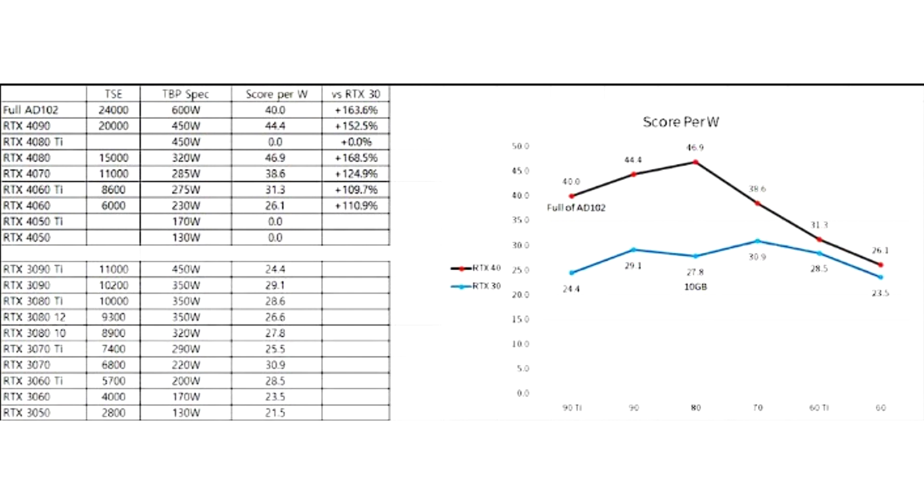Similarly, the RTX 4080 outperforms the RTX 3080 by about 70 to 80%.